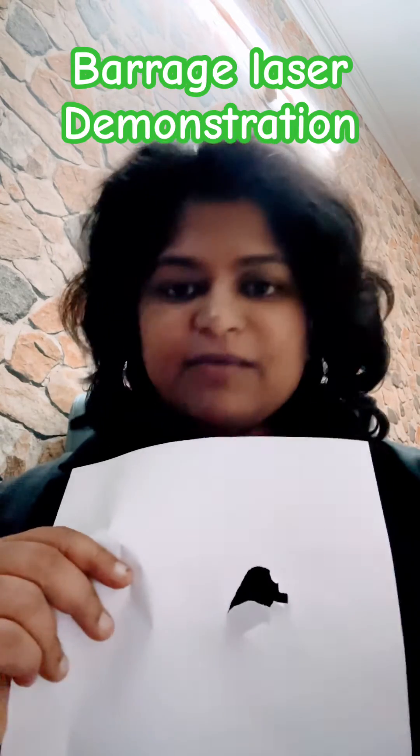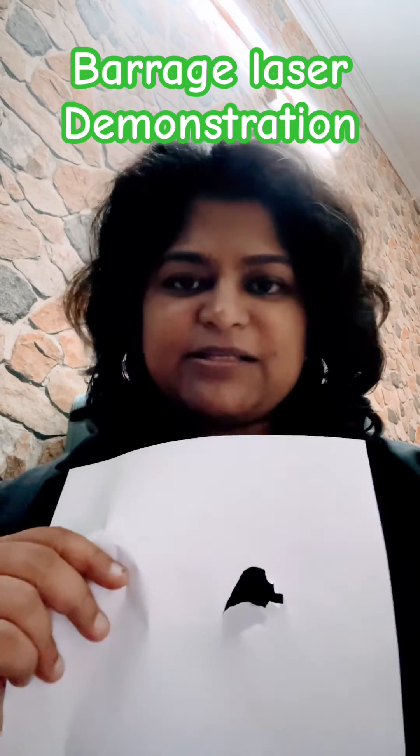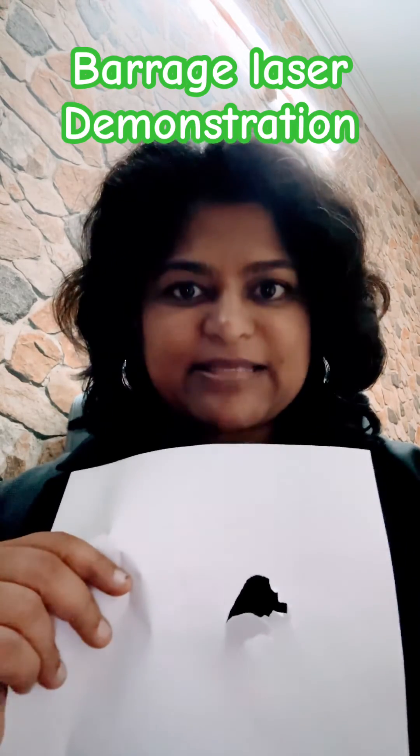As you understand now, this is an emergency. If you have a tear in the retina, you need immediate laser treatment to prevent retinal detachment.